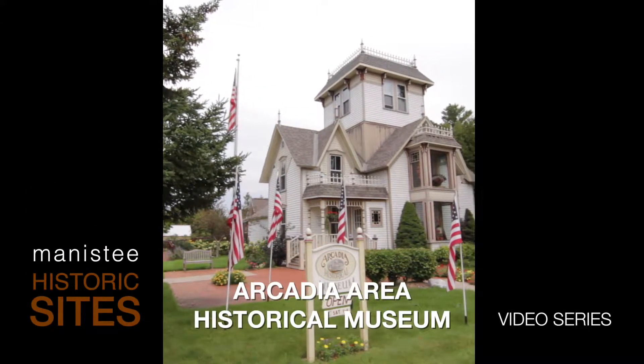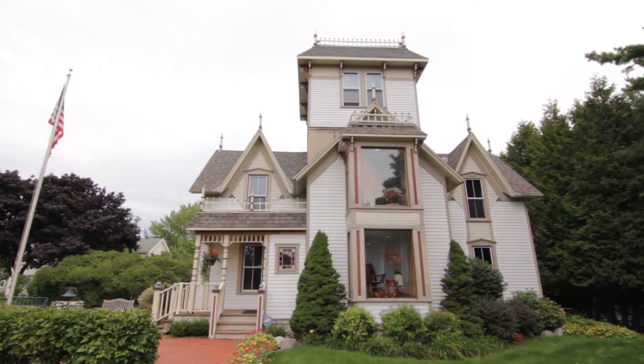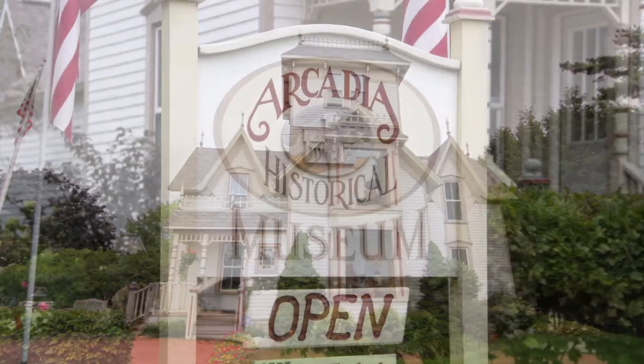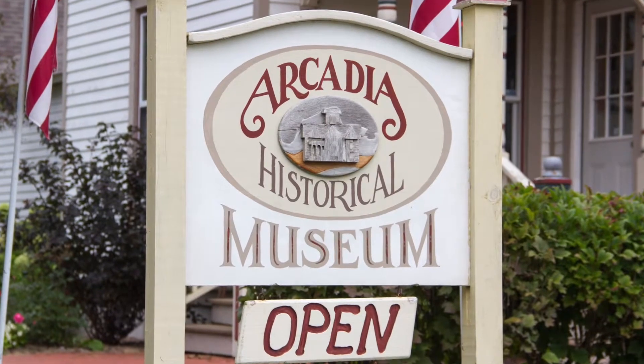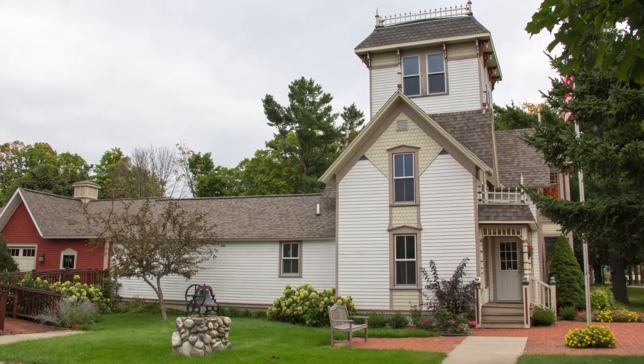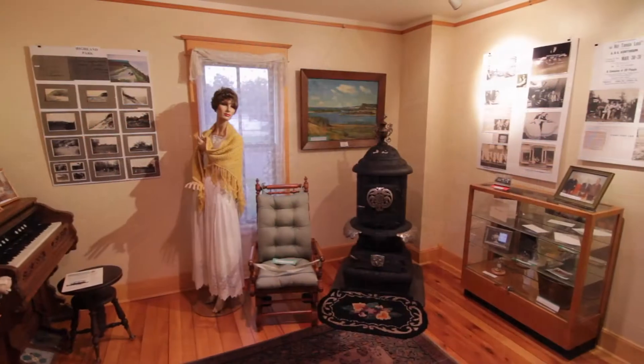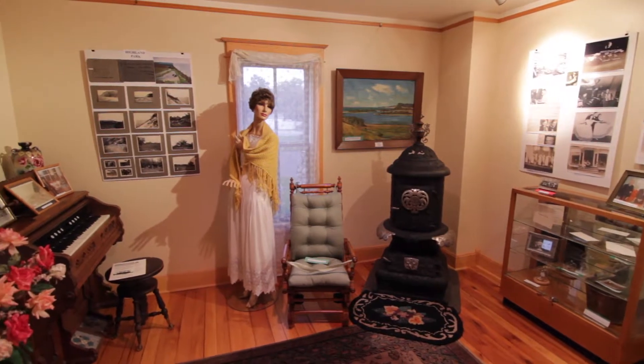Arcadia Area Historical Museum. The beautiful Victorian style Arcadia Area Historical Museum building was built in 1884 by Howard Gilbert and moved to the current site on Lake Street in Arcadia and rebuilt in 2000. The museum hosts exhibits depicting the glory days of Arcadia and includes visual and oral histories and more.